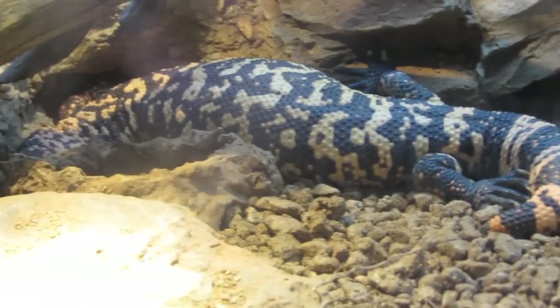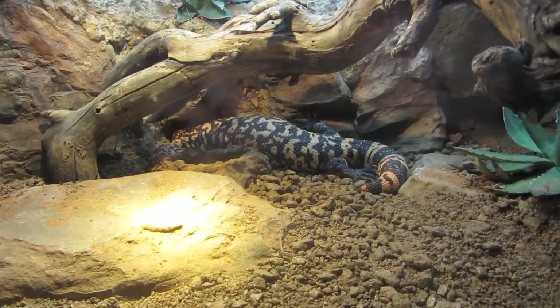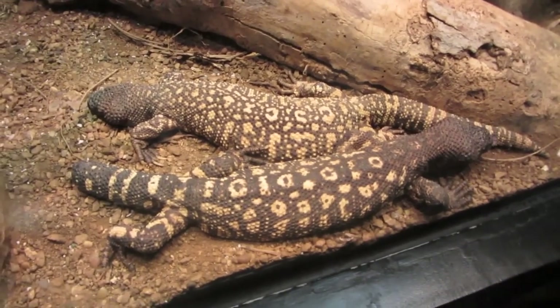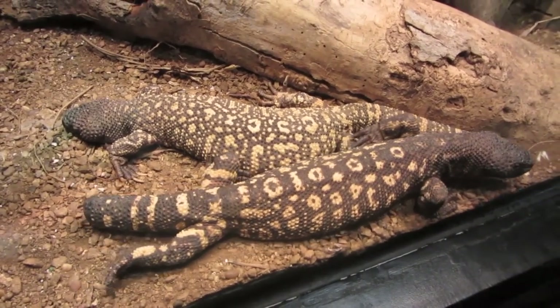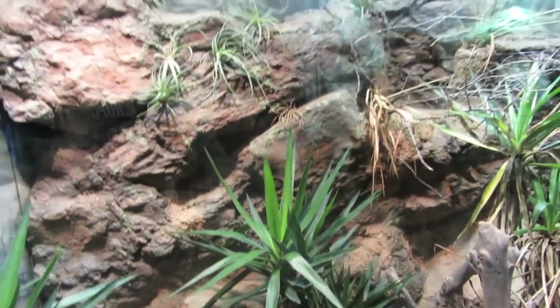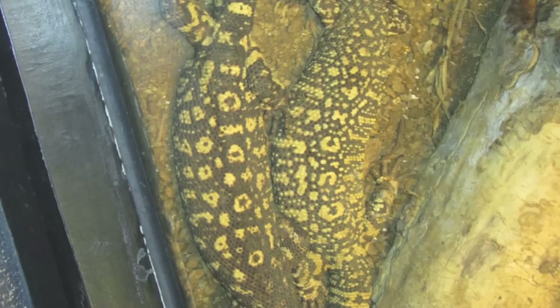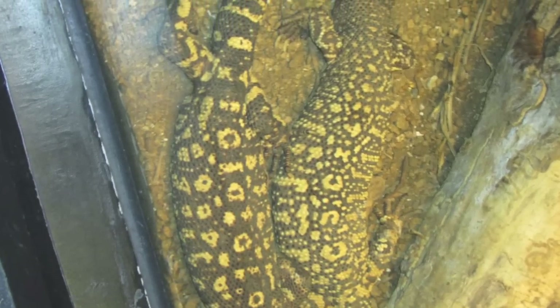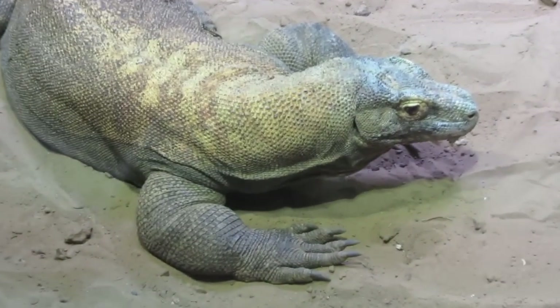Right there we have some Gila monsters. Scientific name — Heloderma, I don't remember the last part, suspectum or something like that. And then some beaded lizards, pretty cool venomous guys. Their cage was really high. Sorry that one's sideways — but that's the Gilas, those are the beaded lizards.